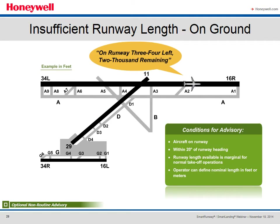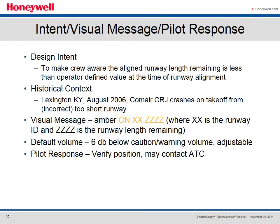Insufficient Runway Length on Ground is an optional non-routine advisory that announces after the on-runway advisory how many feet of runway remain for takeoff — for example, 'on runway 34L, 2,000 remaining.' The condition requires the aircraft to be aligned within 20 degrees of runway heading and the runway length available, as defined by the operator, is marginal for normal takeoff operations. The design intent is to make the crew aware the aligned runway length remaining is less than the operator-defined value at the time of runway alignment. We refer to the Lexington, Kentucky 2006 accident when an RJ attempted to take off on a closed runway that was too short. The visual message would be an amber runway identifier with feet remaining, default volume six decibels below caution warning volume, and the pilot response is to verify position and contact ATC as appropriate.